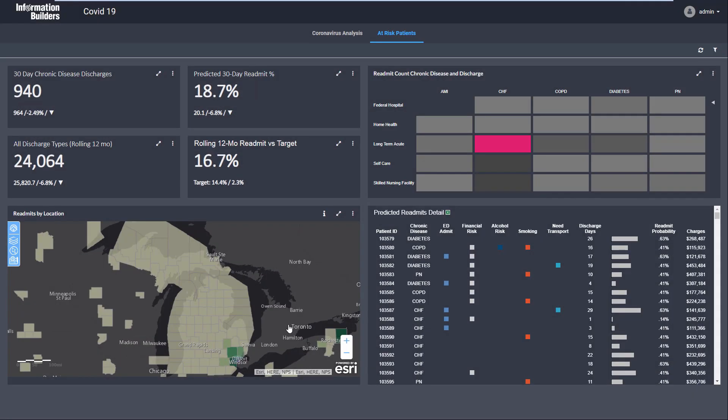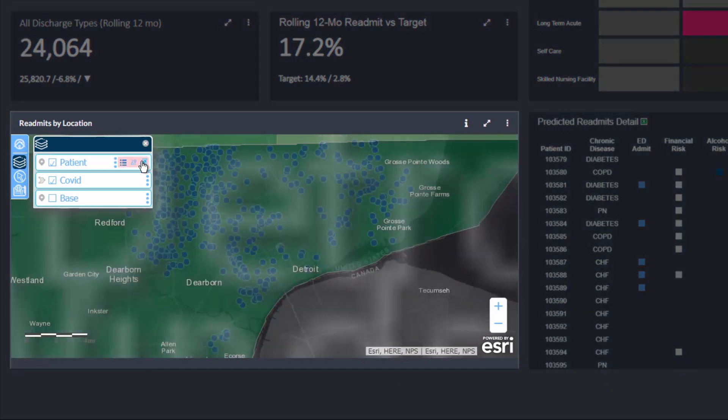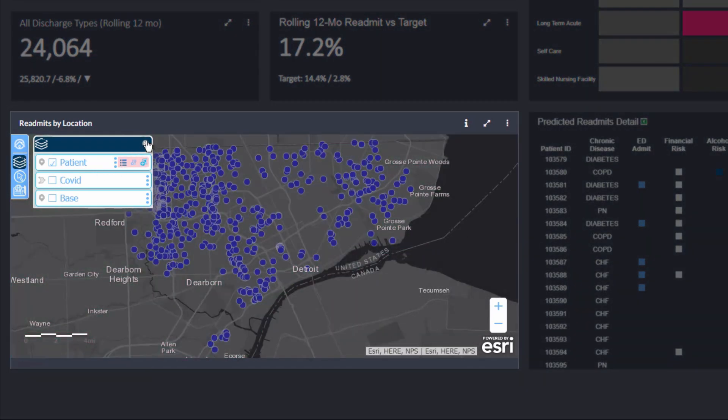First, let's focus on this group of about 1,000 patients who've been discharged in the last 30 days and whose immune systems might still be weakened.